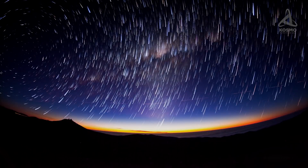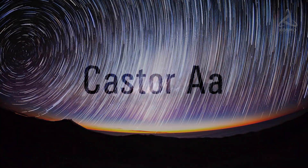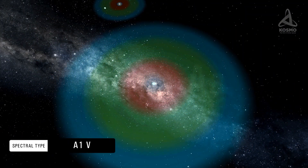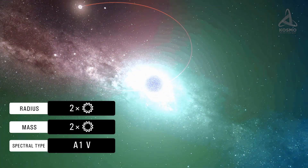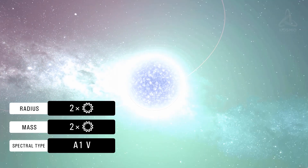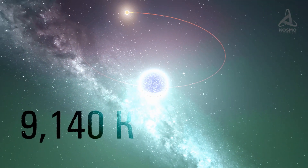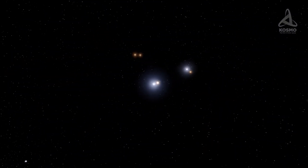The first and main component of the system was dubbed Castor AA. This is a main sequence star of spectral type A1-5. It is about twice as heavy as our Sun, and its radius is also two Sun's radii. The surface temperature on Castor AA reaches approximately 9,140 degrees Kelvin, and the object's luminosity is 30 times that of our Sun.